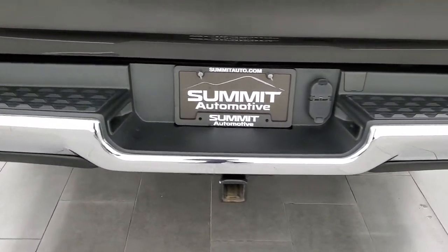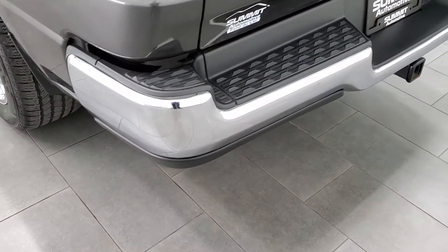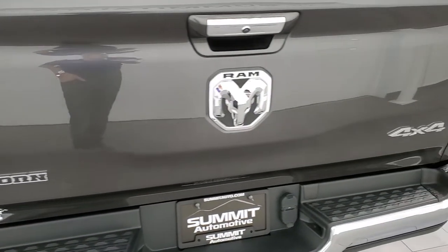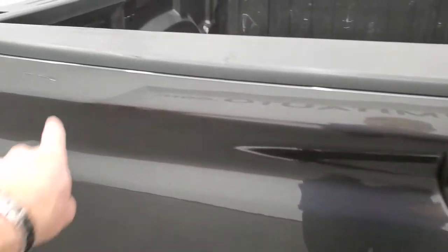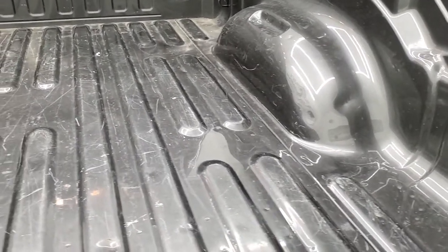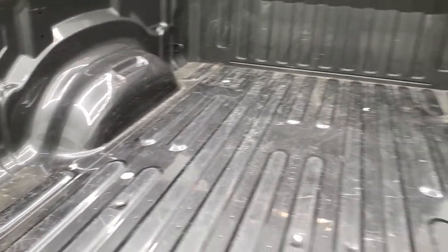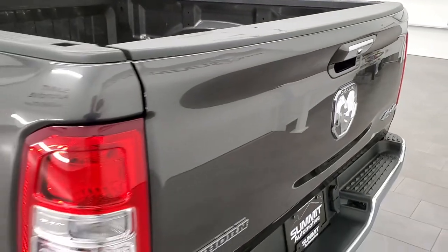The rear bumper looks great. It has the full towing package which includes a receiver hitch, 4-pin and 7-pin wiring. The rear bumper is absolutely perfect — no dents or dings on there. The tailgate is in pretty nice condition. The only thing I saw on the entire truck is one little scratch that has been touched up. The bed is in nice shape with a little bit of light duty usage but overall really nice condition. The tailgate shuts nice and solidly.